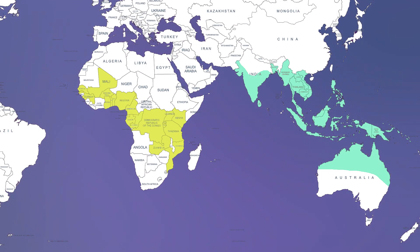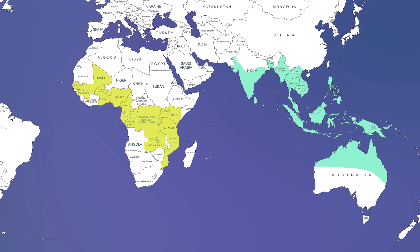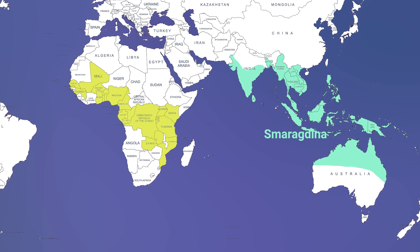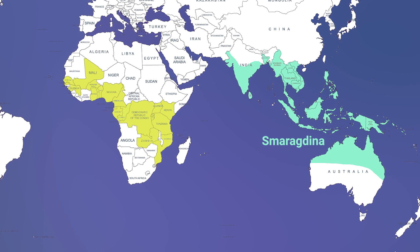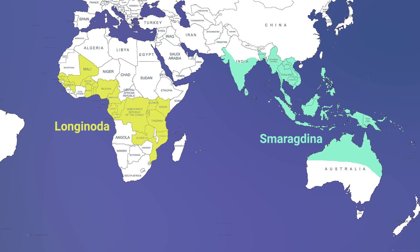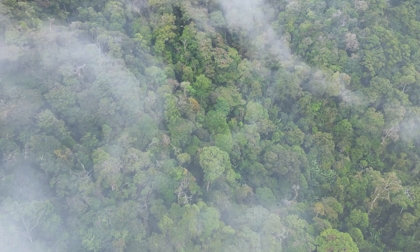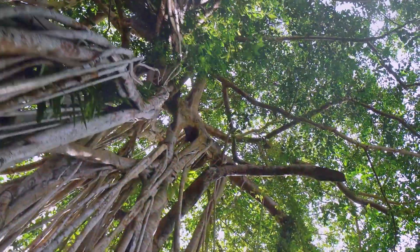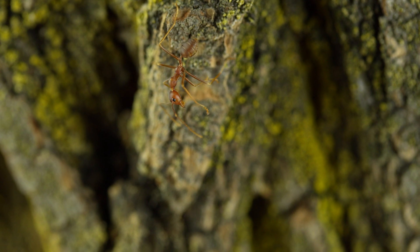The Oecophylla genus is divided into two subspecies: Smaragdina and Longinoda. Smaragdina lives in forests of Southeast Asia, India and Australia. Longinoda lives in the trees of Sub-Saharan Africa. They like to settle in any place where trees can grow close to each other and form a canopy. That's why we sometimes find them in urban areas or on farms.